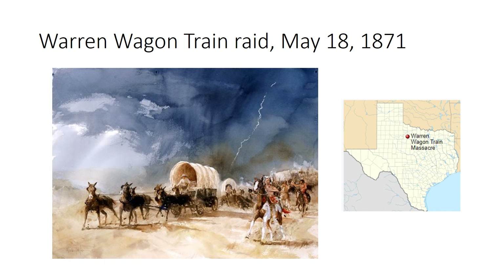Instead, the Kiowas attacked the wagon train known as the Warren wagon train. It was not a wagon train of settlers heading west — it was actually teamsters in the employ of Henry Warren, an independent contractor working for the U.S. Army, and these wagons were delivering corn to several different forts along that route. There were a dozen teamsters altogether. They were attacked, they circled the wagons literally for a better defense, but seven of the teamsters were killed and their bodies mutilated. Five of them managed to get away and report what had happened.